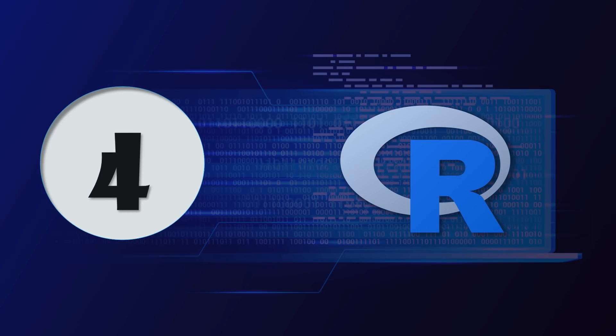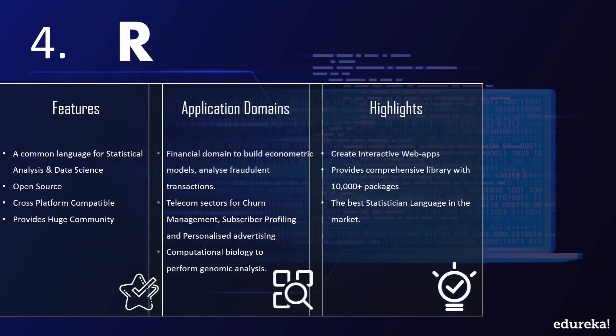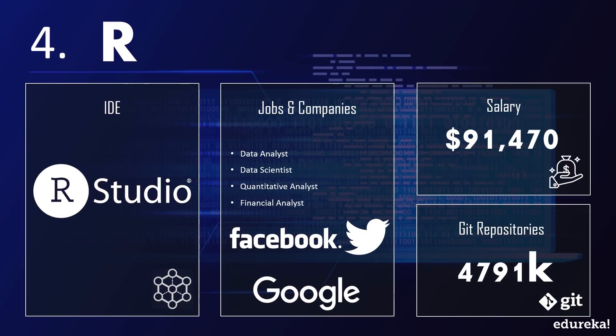Up next on our list is a language universally accepted as the language of data scientists: R. Developed by Ross Ihaka and Robert Gentleman at the University of Auckland, R is the most popular programming language for statistical analysis and data science. It is open source, comes with cross-platform compatibility, and has a huge community. R is used in the financial domain to build econometric models and analyze fraudulent transactions, and in telecom sectors for churn management, subscriber profiling, and personalized advertising. Key highlights include the ability to create interactive web apps and a comprehensive library with 10,000+ packages.